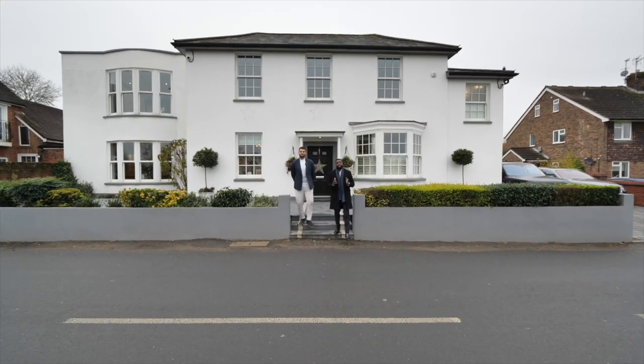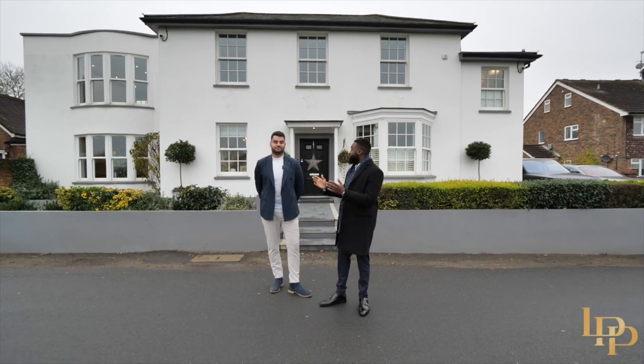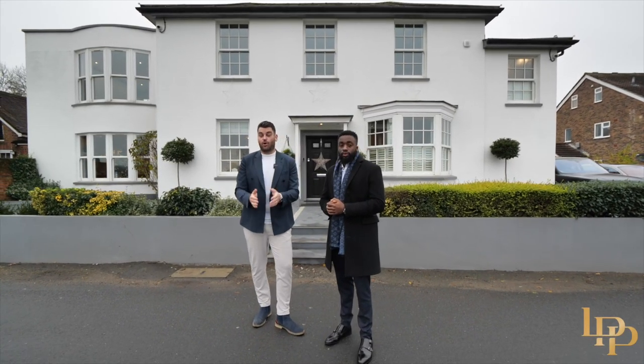Hi guys, I'm Pierre and I'm Damien, and today it is our absolute privilege to present to you one of the finest homes we have seen in Chalfont St Peter. Behind us is this beautiful five bedroom, almost 5,000 square foot family home, huge driveway, incredible views of the common. Welcome to Gold Hill House.